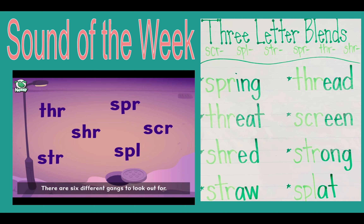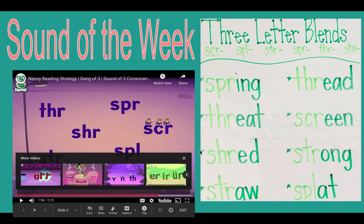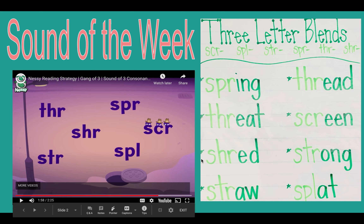There are six different gangs to look out for. We're the toughest gang of three around here! Excellent! So this week, make sure that you focus on those three-letter blends.